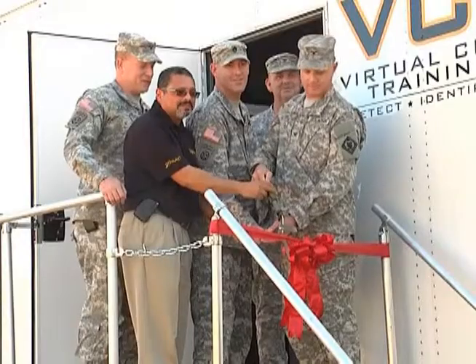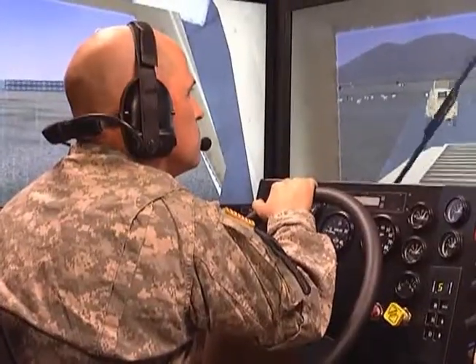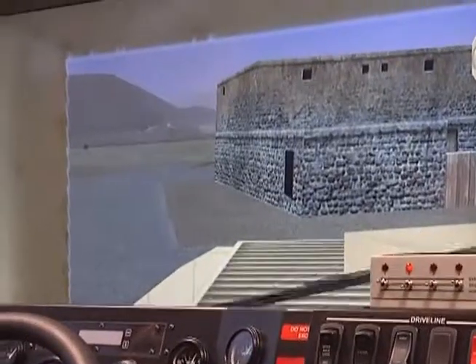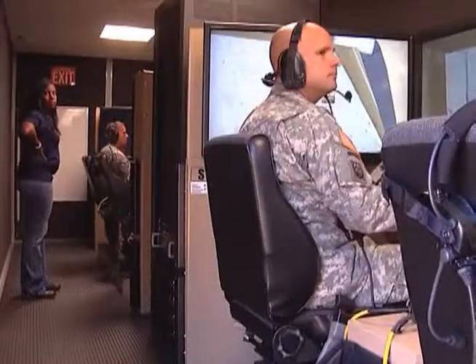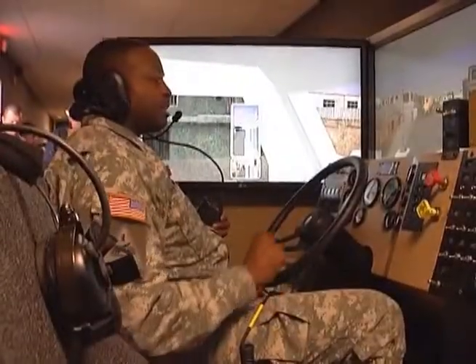Camp Shelby reveals their new virtual clearance training suite. A ribbon cutting was held today for the new training facility, where soldiers can now virtually train for a mission before going overseas. Camp Shelby is the ninth training center in the nation to receive one of the 28 training suites and the only one in Mississippi. The project cost about 70 million dollars.